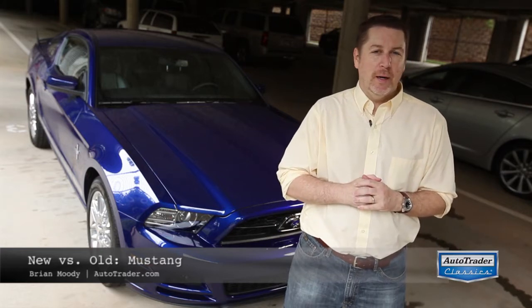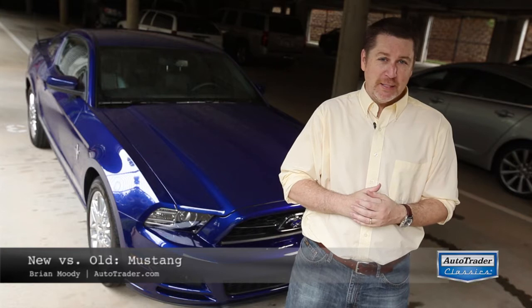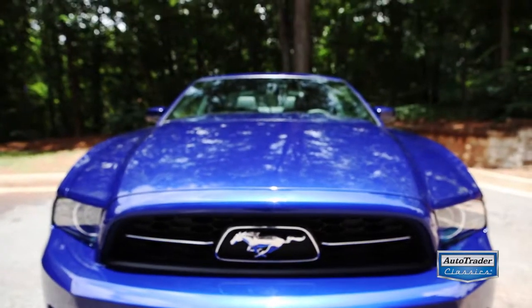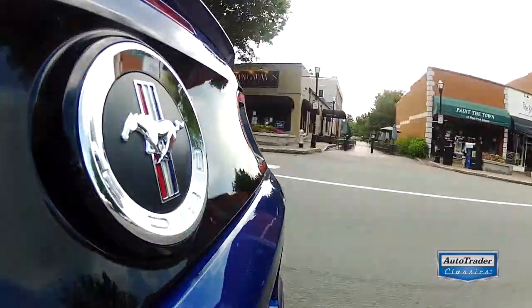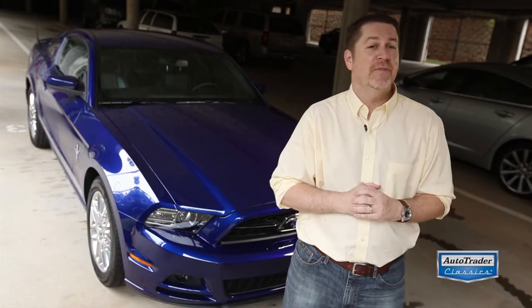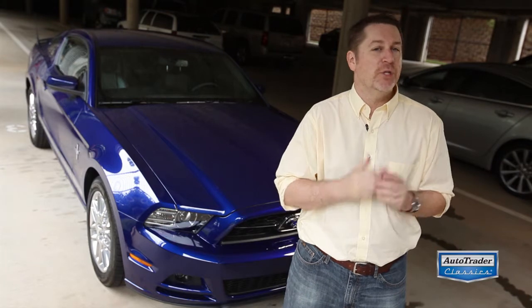Hi, I'm Brian Moody with Autotrader.com, and we came up with a little challenge. We wanted to find the best Mustang for about $30,000. I came up with this 2013 Ford Mustang — it's not the GT, it's a V6, but it's still pretty powerful and has a few cool options. My friend Lizzy is going to find the car that she thinks is the best Mustang for the same price.